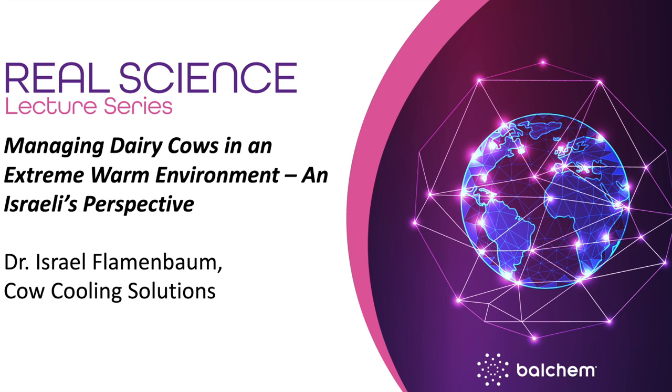Dr. Flamenbaum is a world-renowned agriculturalist, bringing over four decades of experience to the field of dairy cattle management with a specialty in strategic planning of dairy projects in warm climates, and emphasis on the relief of heat stress. After a prolific career lecturing all over the globe and publishing numerous papers — six in the Journal of Dairy Science — he retired from the state of Israel's Ministry of Agriculture in 2008, where he held the position of Director of the Division of Animal Husbandry. He is now a full-time private consultant, fluent in both English and Spanish, and travels extensively to assist government institutions, dairy cooperatives, and private dairy farms all over the world.